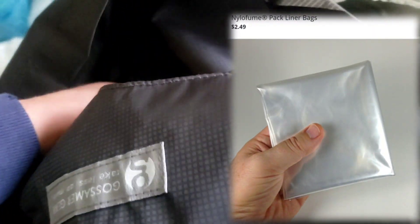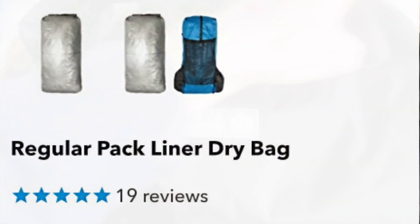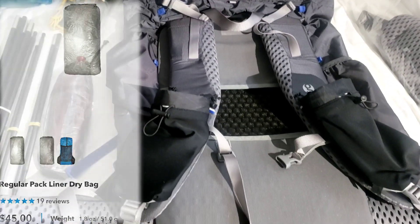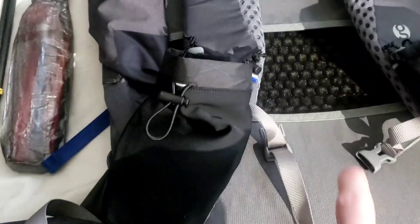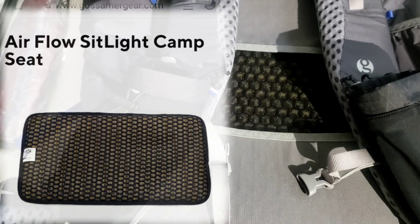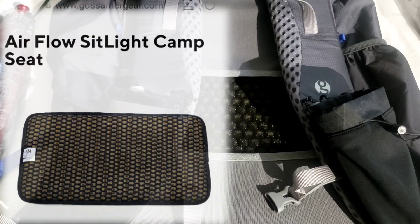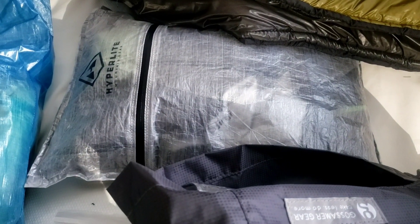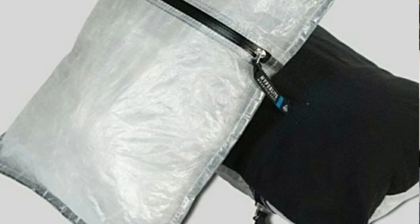My ditty bag is just a Z-Packs small dry bag. Something different this year is I was always using nylofume pack liners, which work great, but since I'm going to be doing this more long-term I went with the DCF liner by Z-Packs. It fits so well — you just dump all your gear in, roll it up, and you have security that it'll remain dry. I also upgraded to the airflow frame pad, which is a little stiffer but has a lot more airflow and is easier to take in and out as a sit pad.